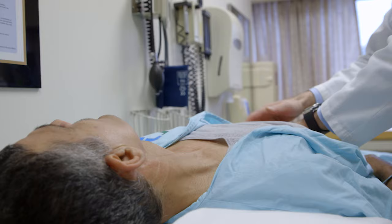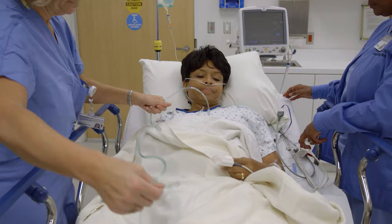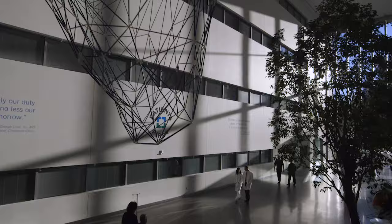Oftentimes patients will come in having been evaluated by other people and they just want to get another opinion. We also encourage patients who may have seen us to go get a second opinion — that's just fine. We want to make sure that patients are happy with their care. Our mission is to make sure that you get the ideal cancer treatment that minimizes any complications and that allows you to get back to full recovery and back to your families. And what you can be sure of in coming here is that you're going to get the best outcomes associated with your care.